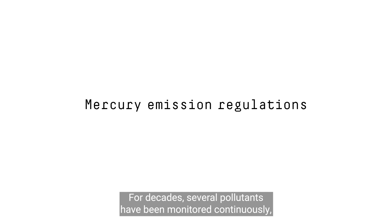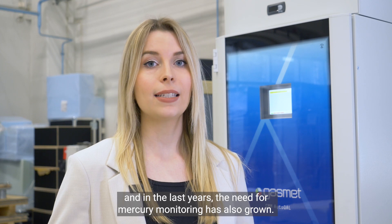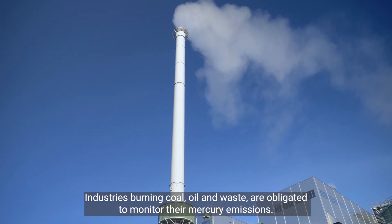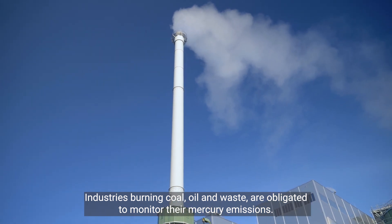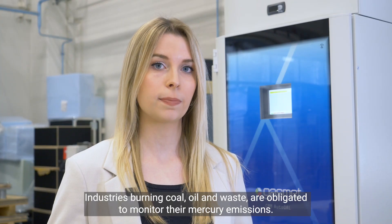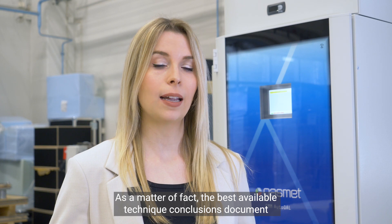For decades several pollutants have been monitored continuously, and in the last years the need for mercury monitoring has also grown. Industries burning coal, oil and waste are obligated to monitor their mercury emissions. The best available technique conclusions document for waste incineration was published in 2019 under the industrial emissions directive.